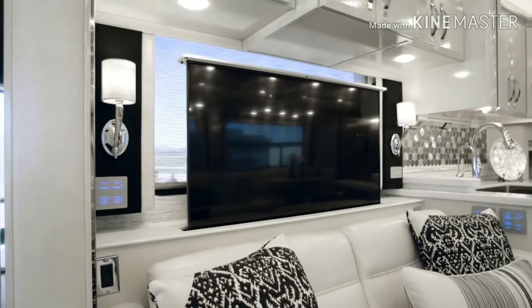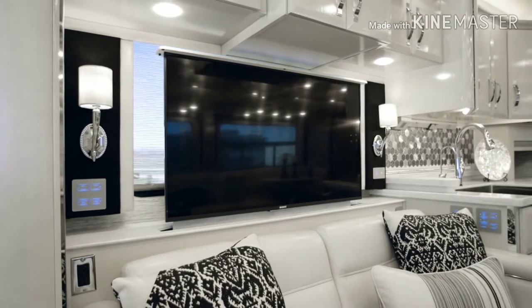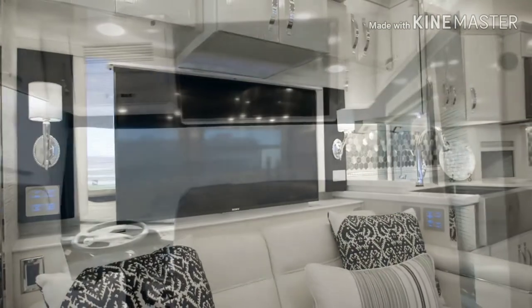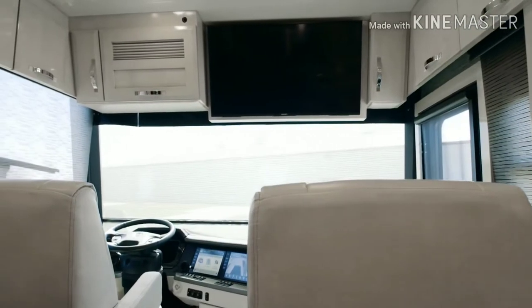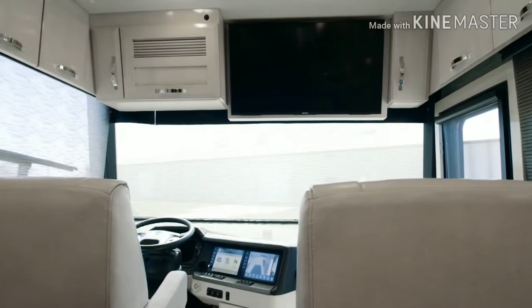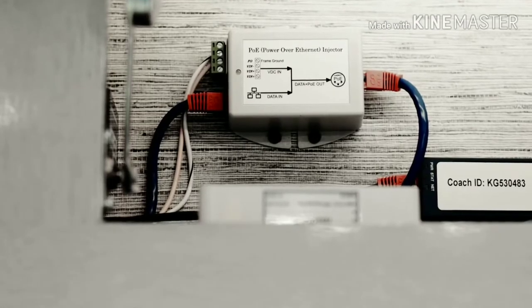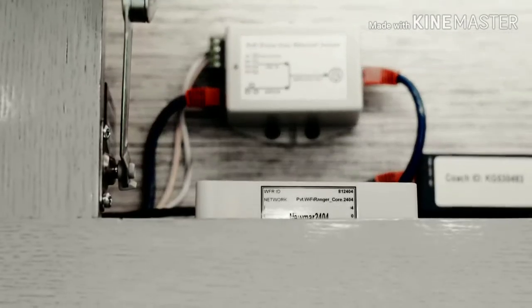Cutting-edge electronics begin with both retractable and overhead-mounted Sony 4K UHD TVs, a Blu-ray player, and a Bose SoundTouch 300 soundbar with a Sony tablet, enabling you to control most cabin functions. And for streaming your favorite movies and shows, a Wi-Fi signal booster comes standard.